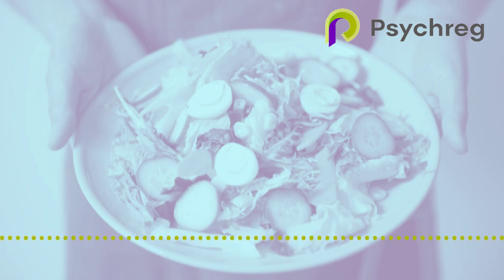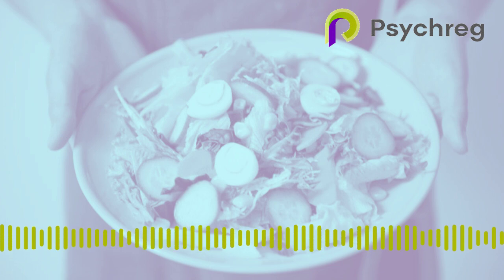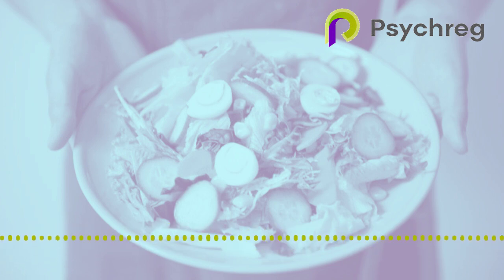Additionally, ghrelin may affect how our bodies store energy, although that potential process is, to my knowledge, still not understood.